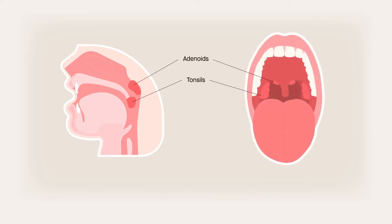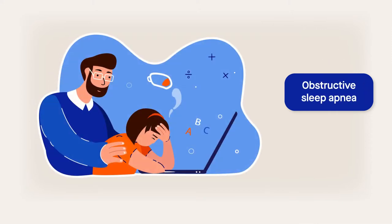Enlarged adenoids and tonsils in children often lead to breathing problems. This includes obstructive sleep apnea, which is linked to, among other things, poor school performance and learning difficulties.